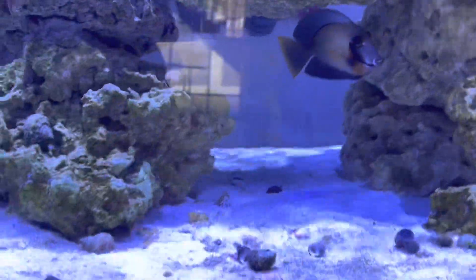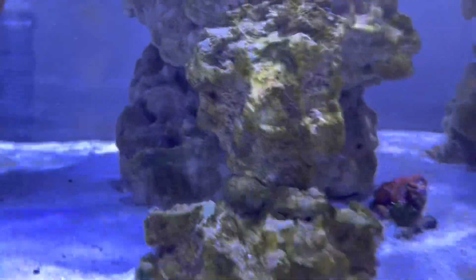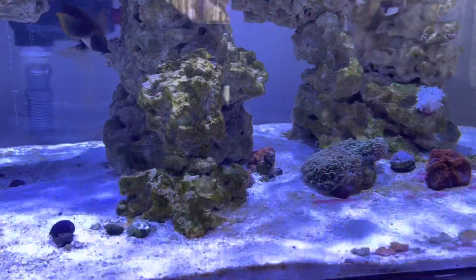Everything is relatively happy and healthy. Our phosphate is 0.08, which I'd like it to be a little less than that, but that's okay. And our nitrate, like I said yesterday, was 3.5.